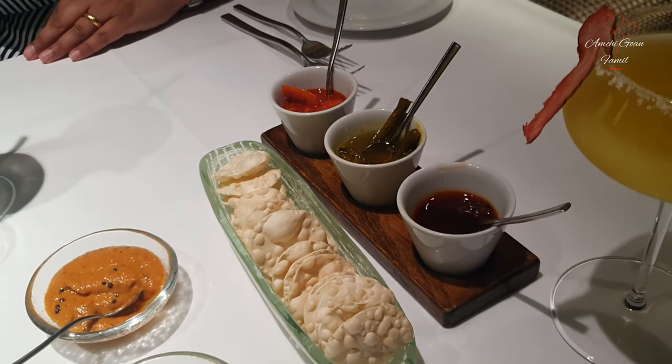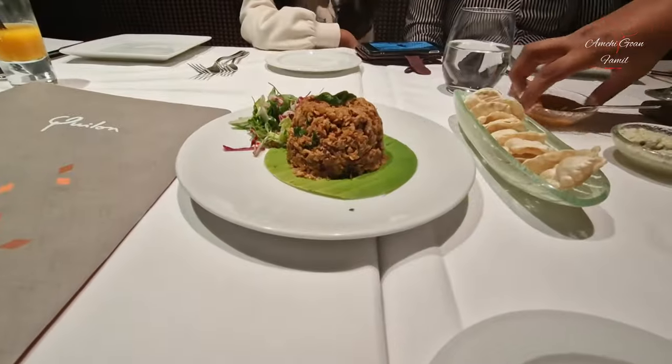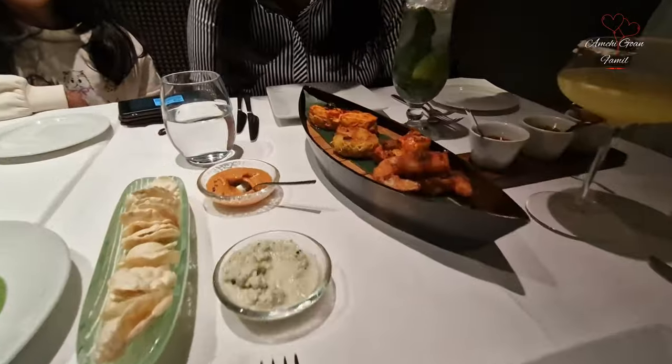Let's enjoy our pappadams and then order our starters. We have lamb kuttu, fisherman's catch and cauliflower chili fry.